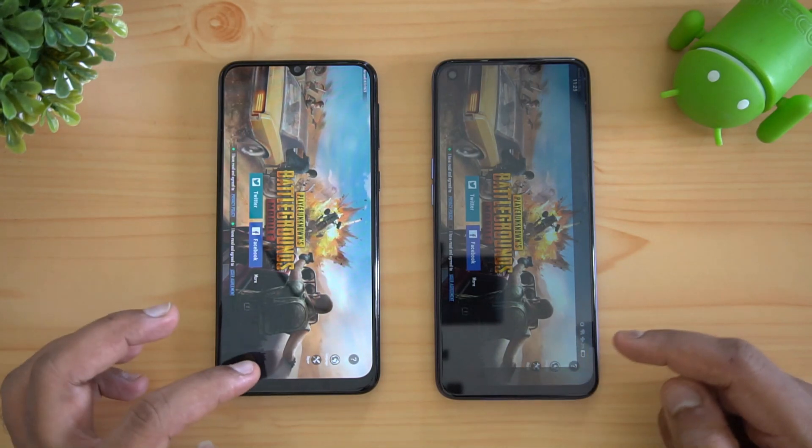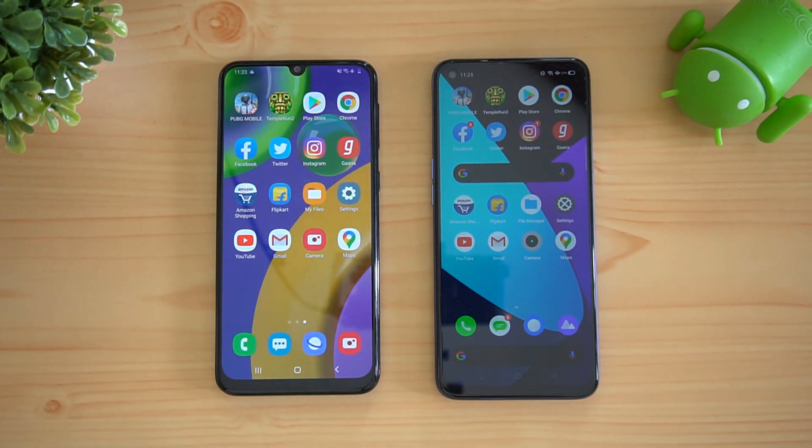Overall, the Realme 6 has the advantage in both app performance and memory management — almost every app was retained on the Realme 6. Performance-wise, Realme 6 is better than the Samsung Galaxy M21. Both devices are priced similarly: around 13,000–14,000 rupees — 13k for the Realme 6 and 12k for the Samsung Galaxy M21. That's it for this video, this is Nomul signing off. Thanks for watching, hope to see you in our next video. Have a great day!